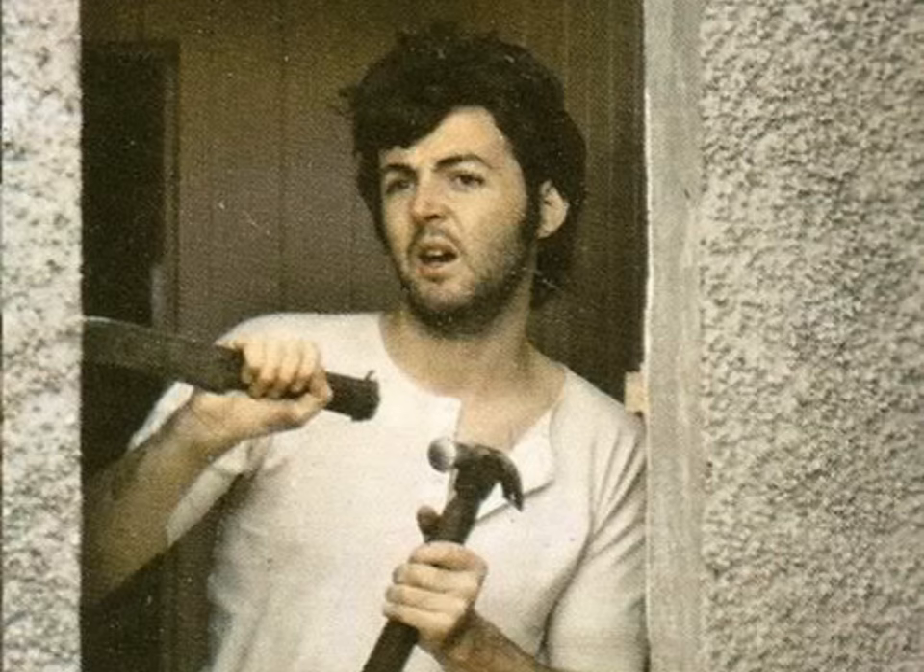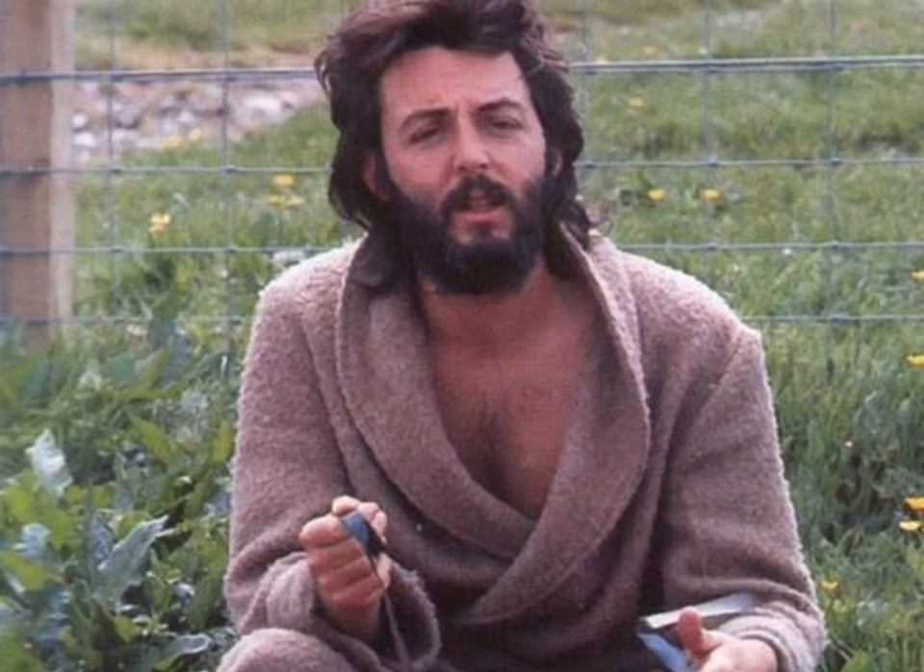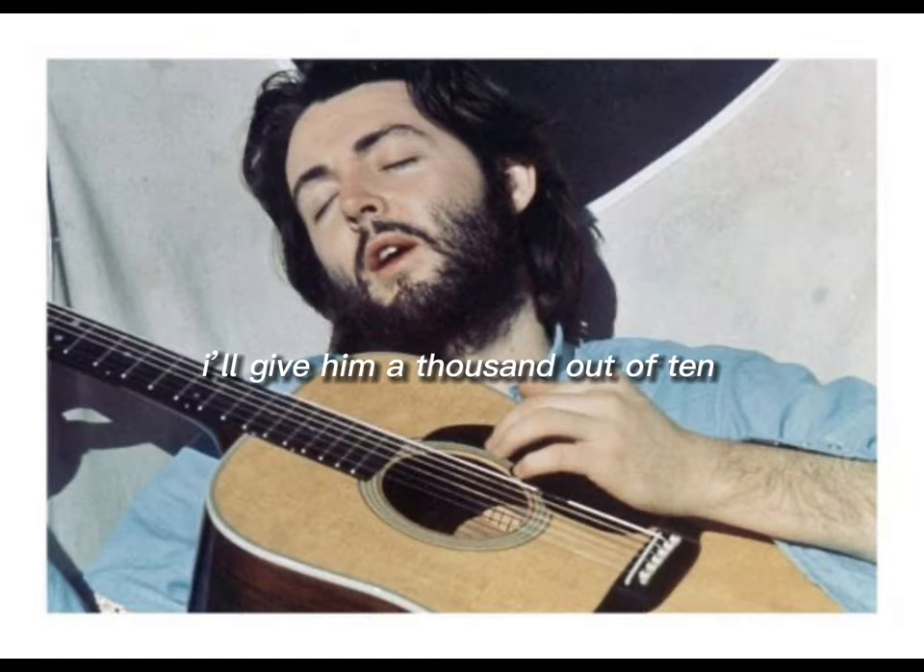Lastly, we have Paul in his farmer boy era. He looks so cute and husband material. Also he seems to be very happy there, so that gives it extra points. Since I love it so much, I'll give him a thousand out of 10.